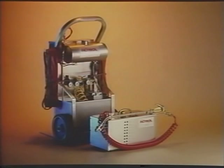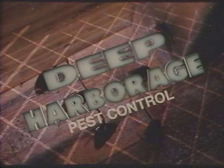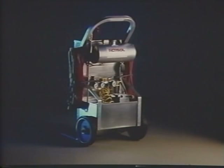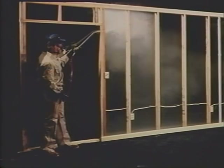Today, pest control professionals have the Gold Crest Actosol System — a revolutionary application system that fills the void between troublesome roaches and effective, economical roach control. Enter the era of deep harborage pest control: an application technique developed by Velsicol that aggressively goes after roaches where other methods come up short. Velsicol's Gold Crest Actosol Commercial Unit and Actosol Compact Unit apply insecticide where roaches live and hide — deep within wall voids and tough to reach harborages.